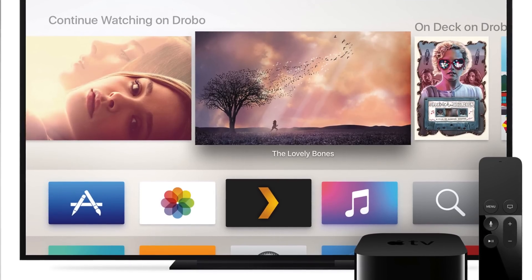Some of you are wondering why you might want an Apple TV. Well, if you have a Mac, you can use Apple TV to very easily project your screen onto the TV. And, of course, you can watch Netflix and other streaming services through it. But the most exciting development, if you ask me, is that you can now get Plex on Apple TV.